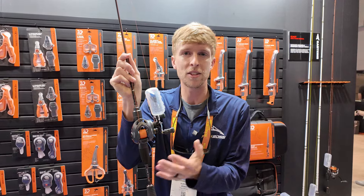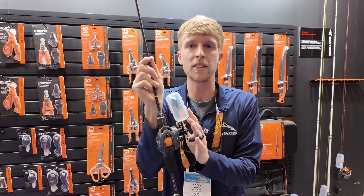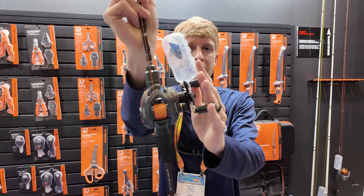The braking system's amazing, so you can cast super far, super smooth. This is a great combo. You'll go check it out at KastKingUSA.